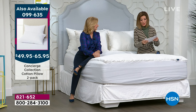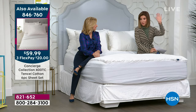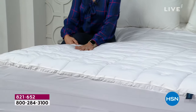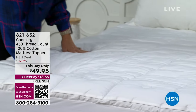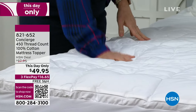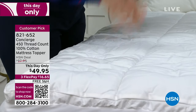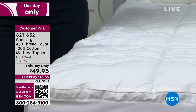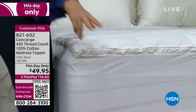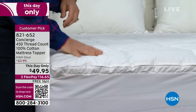Twin and twin XL are already getting limited; we still have full, queen, king, and California King. If you have a king or California king, you're tired of paying a premium — at retail you're getting twice as much fabric and labor, but here at HSN it's the same price on all sizes. They're going fast — about 1,700 remaining. For those with a split king, you could get two twin XLs and outfit it for nearly the price of one topper. Think also about your kids' beds or extra beds used over the holidays.